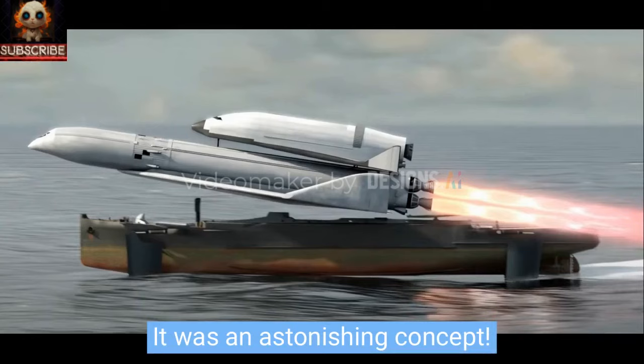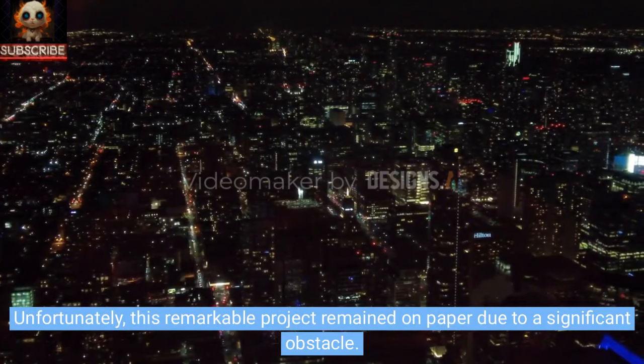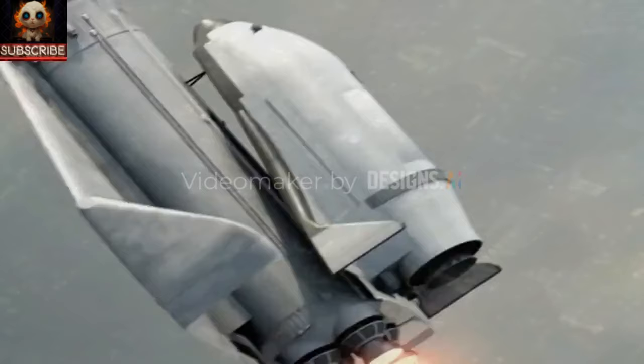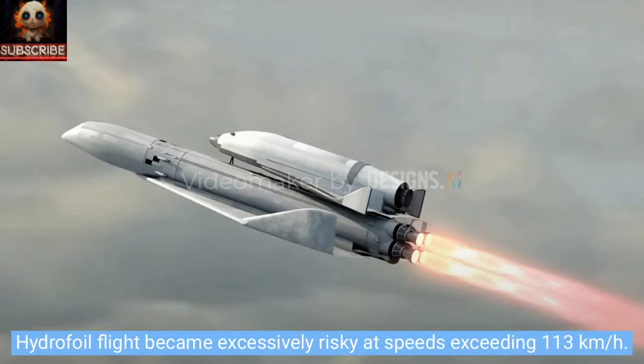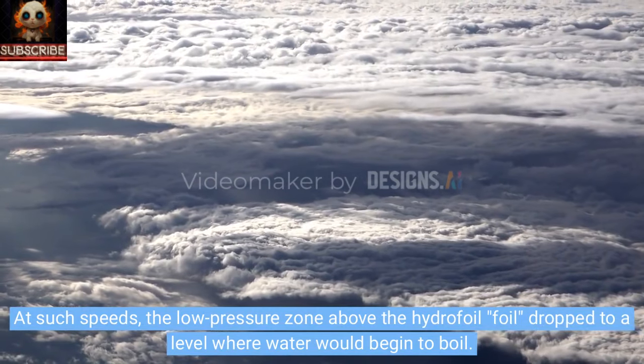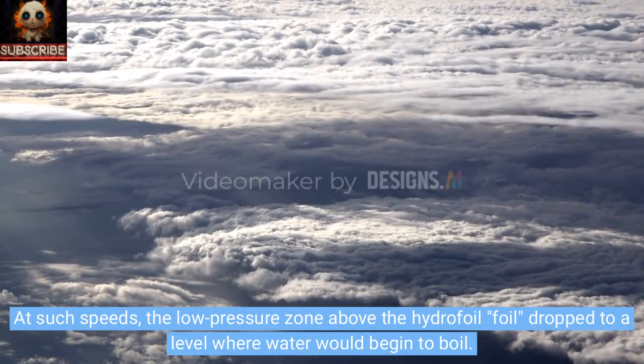It was an astonishing concept. Unfortunately, this remarkable project remained on paper due to a significant obstacle. Hydrofoil flight became excessively risky at speeds exceeding 113 kilometers per hour. At such speeds, the low-pressure zone above the hydrofoil foil dropped to a level where water would begin to boil.